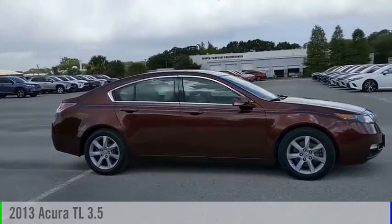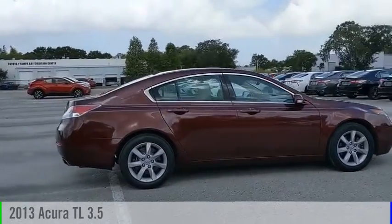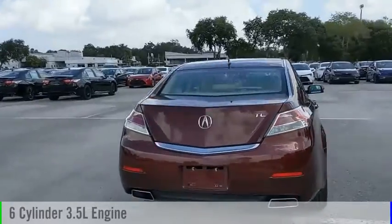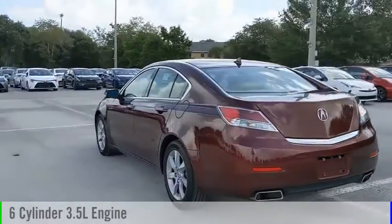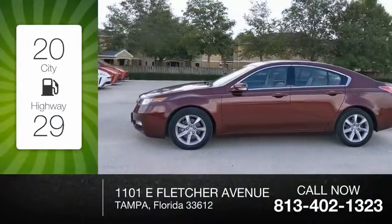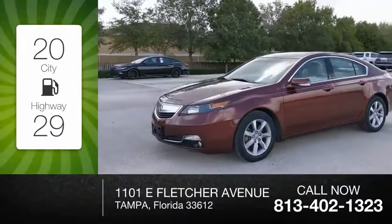Take a ride in the 2013 TL. This vehicle is powered by a front-wheel drive, 6-cylinder, 3.5-liter engine, and comes with an automatic transmission. Great fuel efficiency saves you money by requiring fewer trips to the gas station.